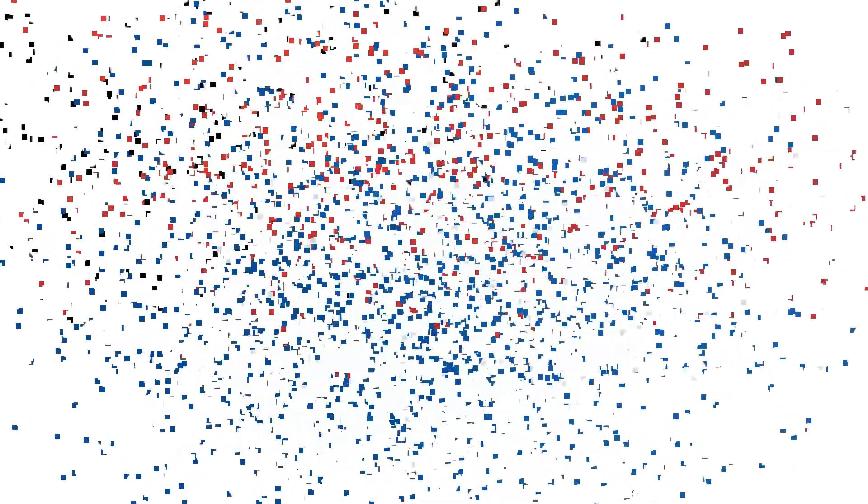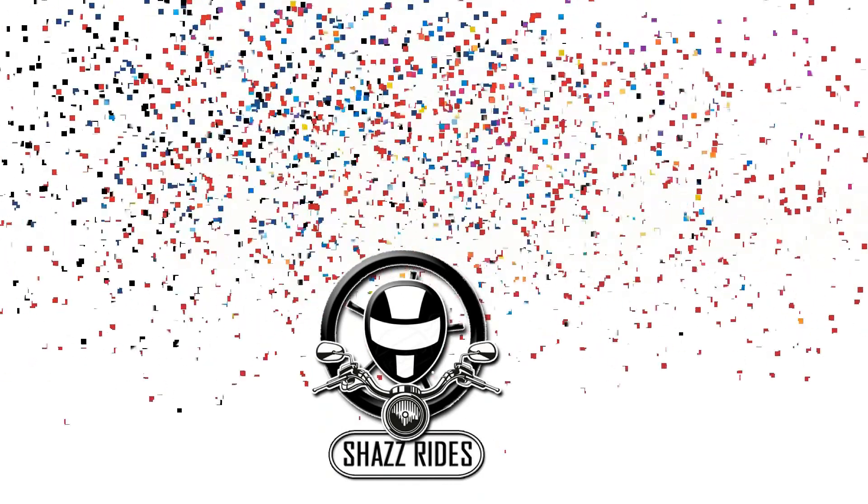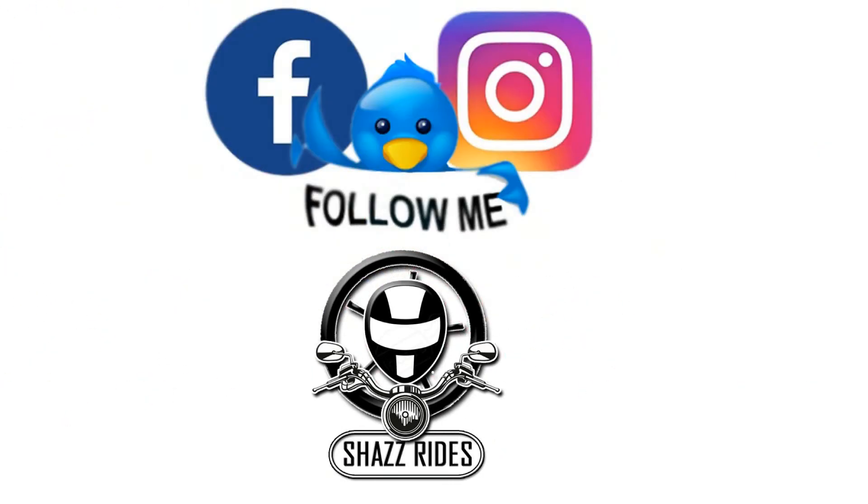If you like this video, please like and share. If you have any doubts, please comment. Subscribe to my SharesRights channel and press the bell icon.